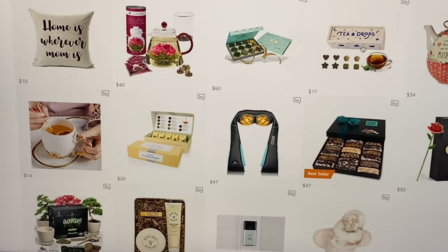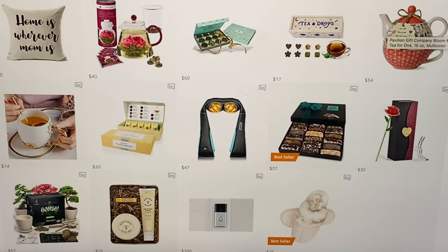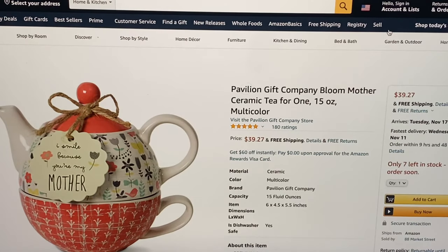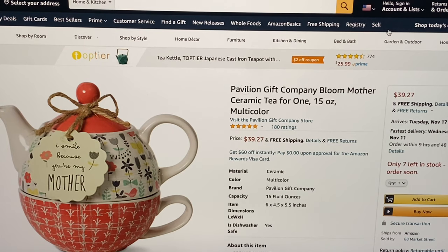Keeping in the tea theme are these Tea Drops, which are amazing — I use them all the time. They're sweet and loose leaf tea drops, a standard sampler for $16.99 and free shipping. This is $34 — the Pavilion Gift Company Bloom Mother ceramic tea for one, 15 ounce, in multi-color.